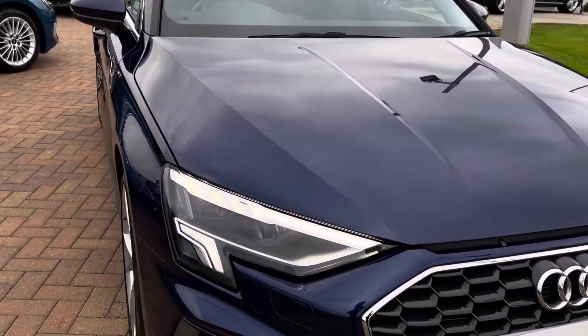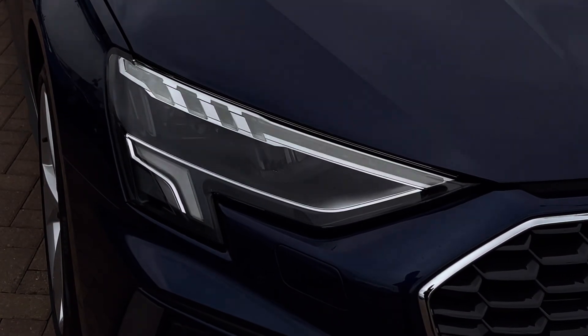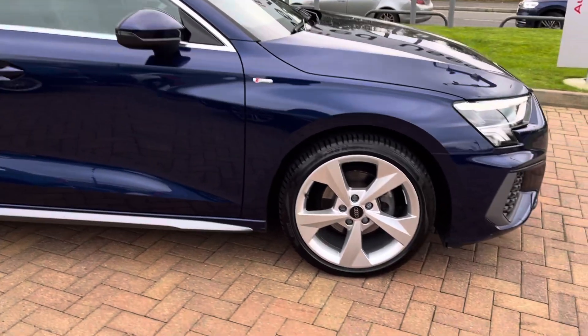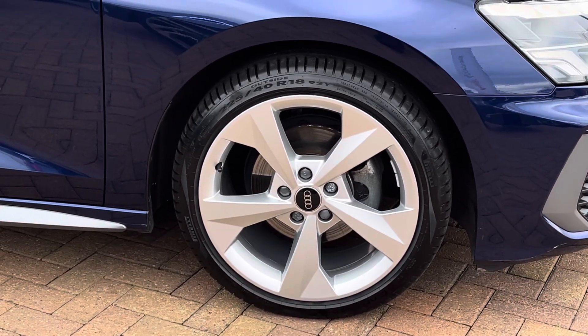On the front we have the signature angular Audi LED headlights with LED daytime running lights, giving you maximum visibility regardless of weather conditions. And on all four corners, these 18 inch 5-arm dynamic design alloy wheels finished in silver, offering a lovely contrast to that blue metallic paintwork and tying in really nicely with the S-Line styling package.